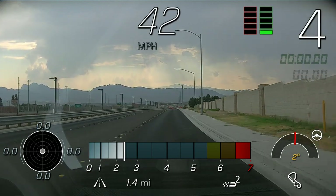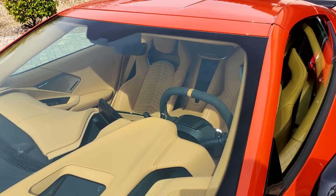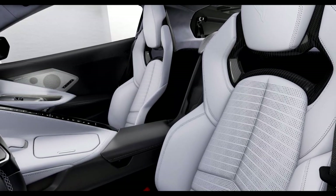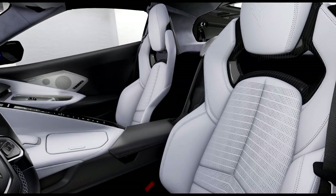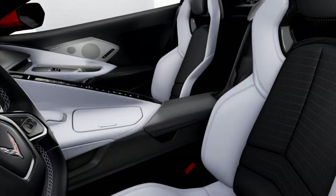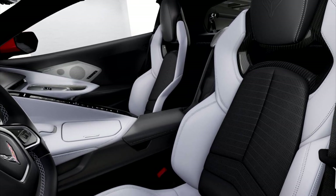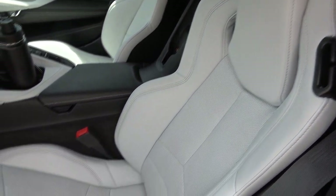Many people have pointed out, including myself, that the GT2 seats in natural dip tan and sky cool gray appear to look dirty in the seating area due to the hole pattern used in the seat. If this bothers you, you can opt for the two-tone GT2 seats — the seating surface will be black, which solves the issue. If you choose the GT1 seats, this is a non-issue as the hole pattern is different.